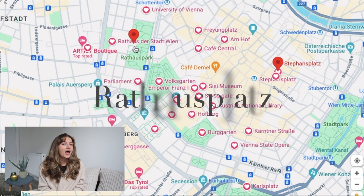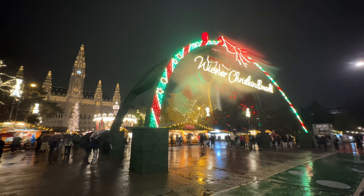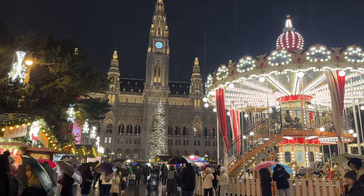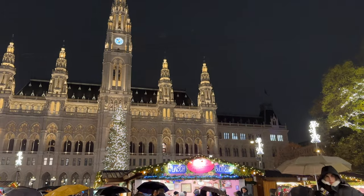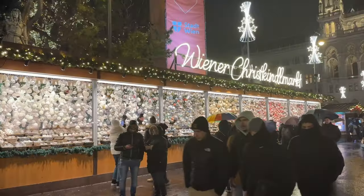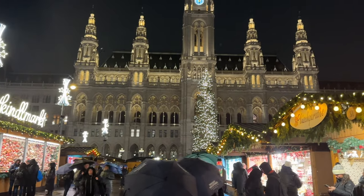And now my favorite Christmas market in all of Vienna — the dreamiest in my opinion — Rathaus Platz. When you walk up, you truly feel like you've been transported to the North Pole. There's a huge lit-up arch that says Vienna Christmas Market, an ice rink that wraps around the entire Christmas village, and a stunning carousel that's all lit up as the focal point, right in front of Vienna City Hall. It's one of the biggest markets — you could walk around for hours and not see everything. There's even a magical huge stall with the most ornate and intricate Christmas ornaments I've ever seen. It's a Christmas lover's dream.